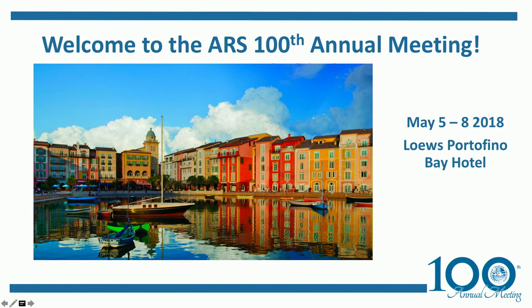Our next presentation will be by Hisham El-Halawani, and the title of the talk is Outcomes of Patients in the National Cancer Database Treated Non-Surgically for Localized Rectal Cancer.